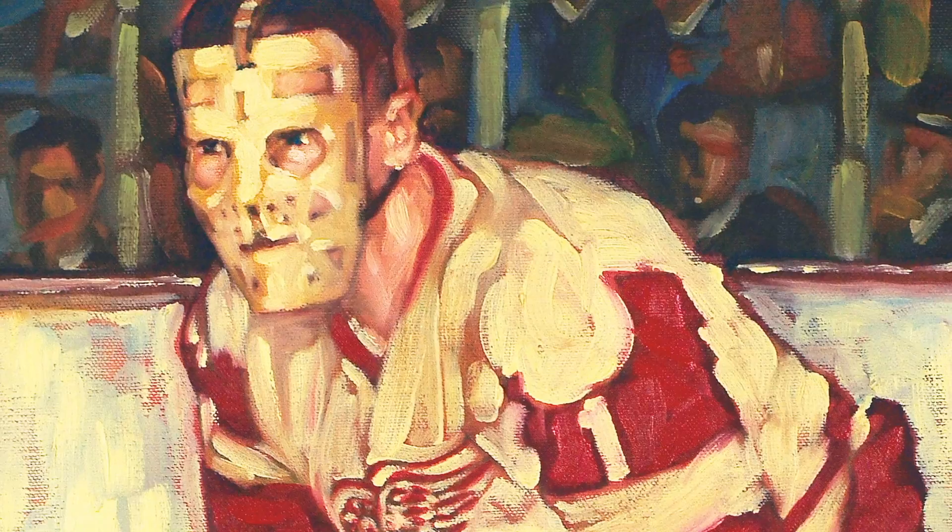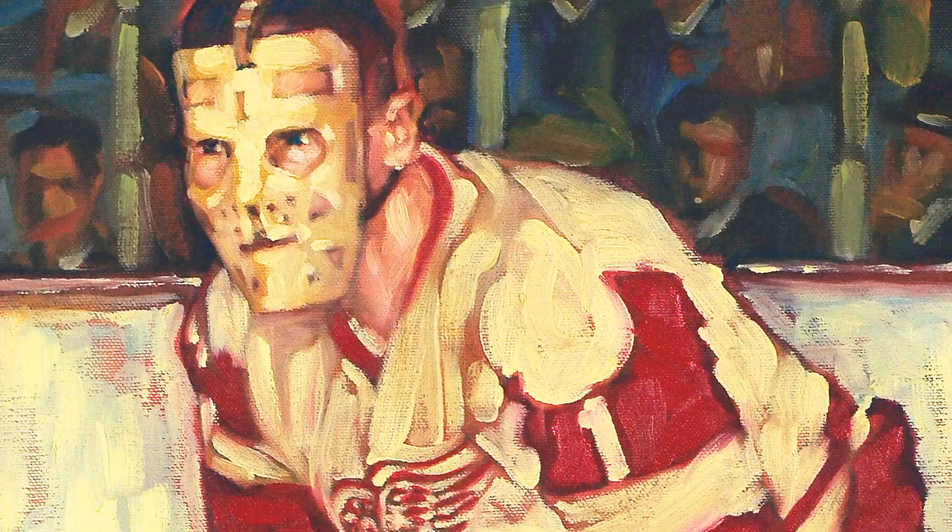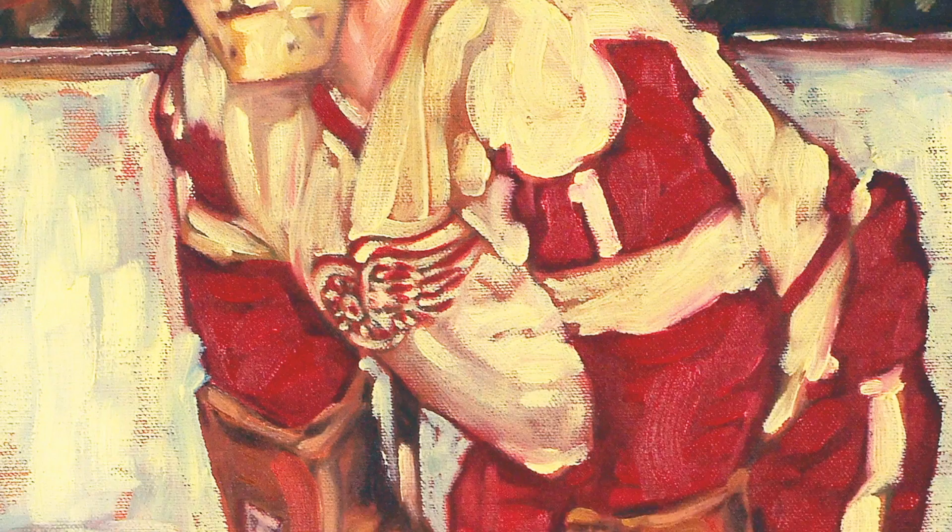And there's one of your paintings of Sawchuck. That's just a print — the original, Terry Sawchuck Jr.'s fiancée bought it for Terry Sawchuck Jr., so it's with the family now.